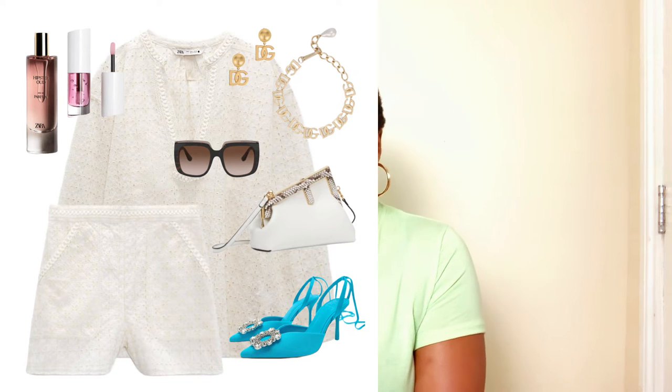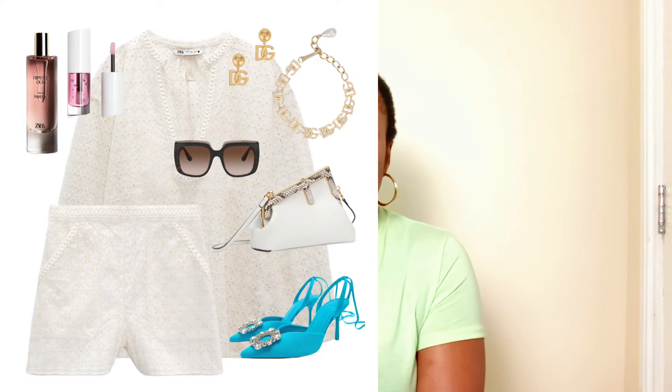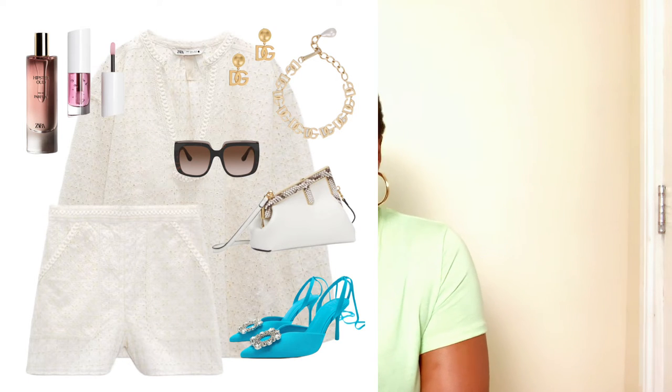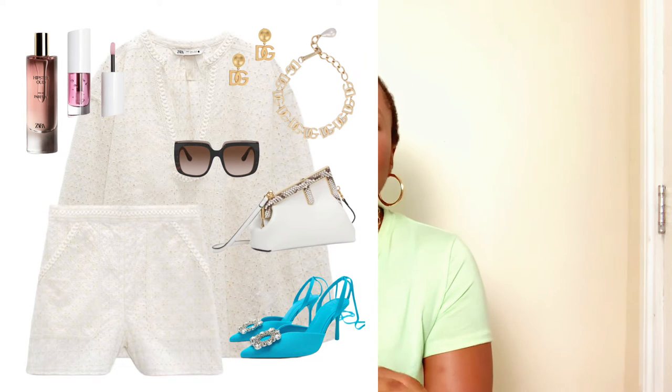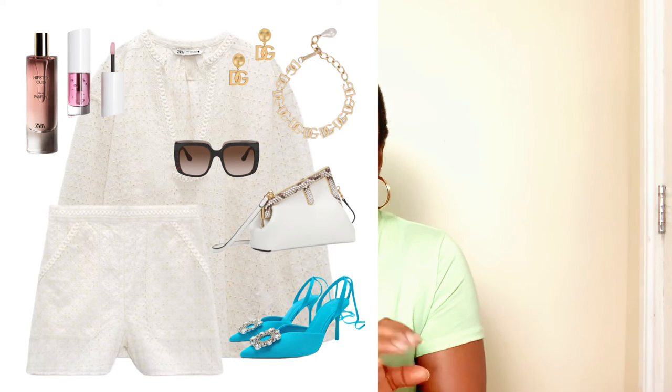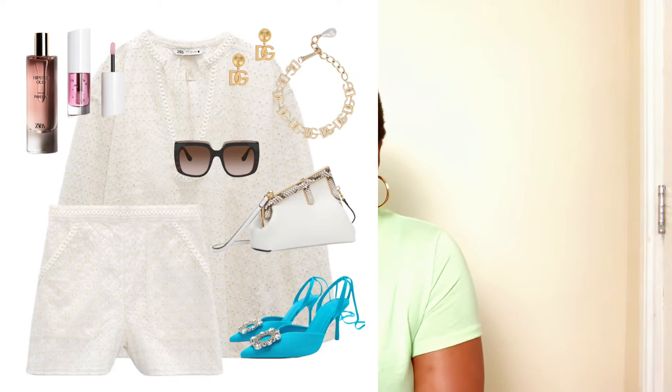You can hold it as a mini clutch or carry it as a crossbody over your short look along with these pumps, and this look is complete. Don't forget your sunglasses, earrings, choker necklace, lip oil, and fragrance — they all remain the same. This is the second way to style yourself to any summer wedding this season without getting it wrong.